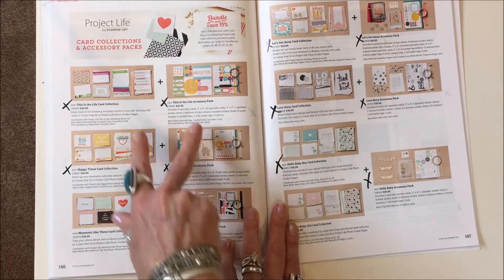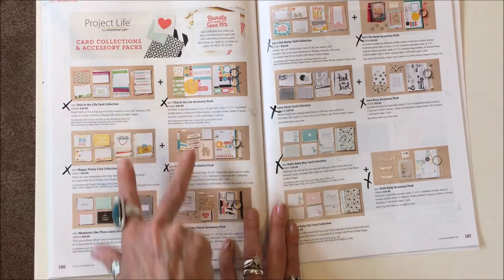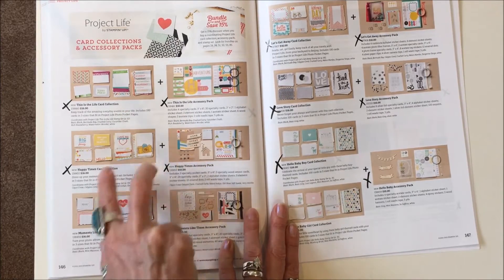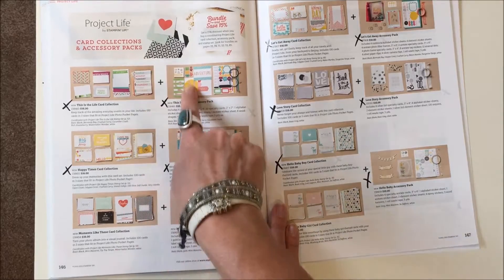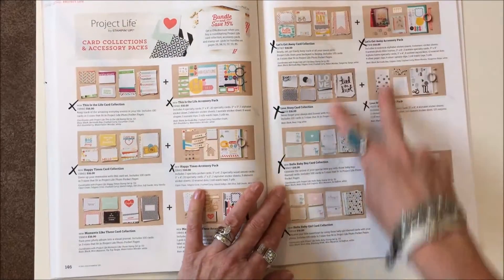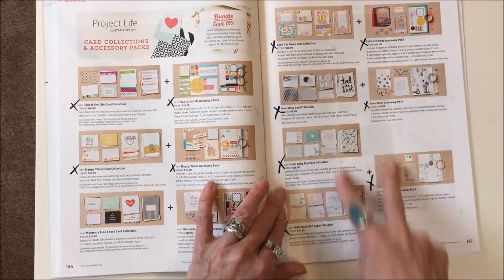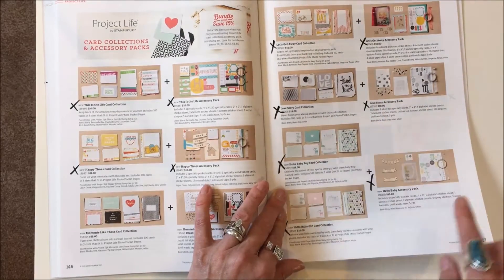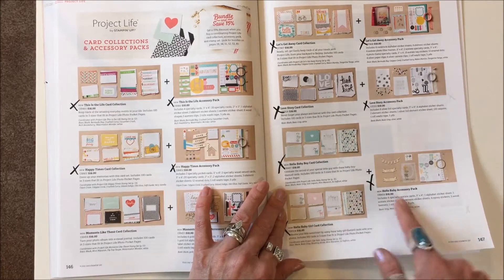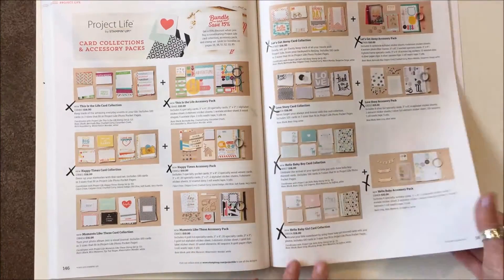In Project Life: This Is the Life and Happy Times — both the accessory pack and the card collection are gone. Everything on the next page is all gone: Let's Get Away, Love Story, Hello Baby Girl, Hello Baby Boy, and the accessory packs for all those are gone.